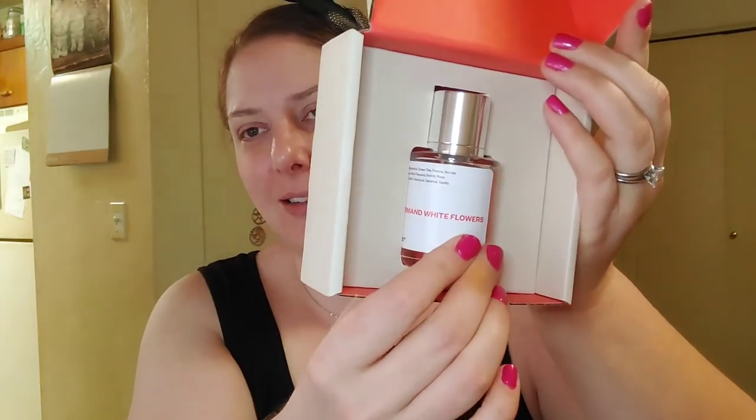It comes in beautiful packaging. The first one I picked was the Gourmand White Flower. Top notes include bergamot, green tea, freesia, and berries. Mid notes are white flowers, orchid, and rose. Base notes are musk, patchouli, caramel, and vanilla. This is inspired by Viktor & Rolf's Flowerbomb.